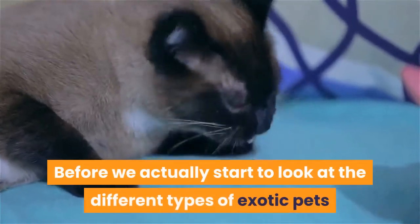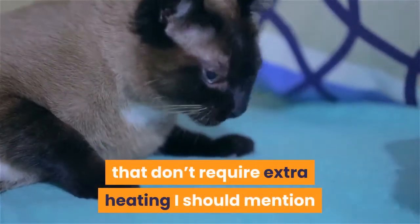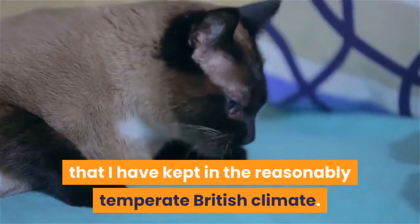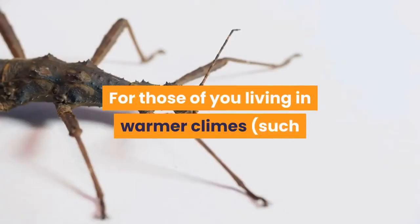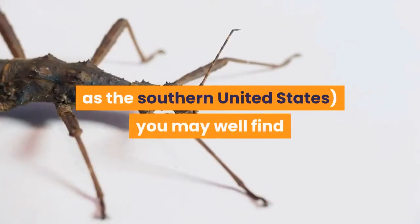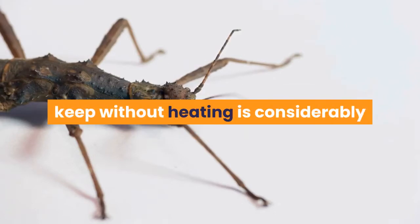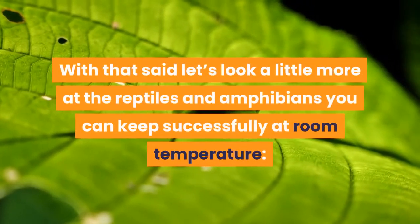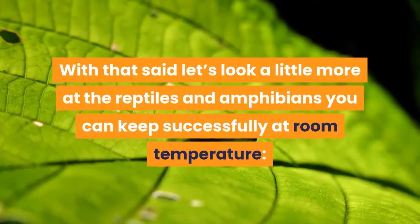Before we look at the different types of exotic pets that don't require extra heating, I should mention that the examples I'm going to give are species that I have kept in the reasonably temperate British climate. For those of you living in warmer climes, such as the southern United States, you may well find that the range of exotic pets you can keep without heating is considerably larger due to the higher ambient temperature you will experience. With that said, let's look at the reptiles and amphibians you can keep successfully at room temperature.